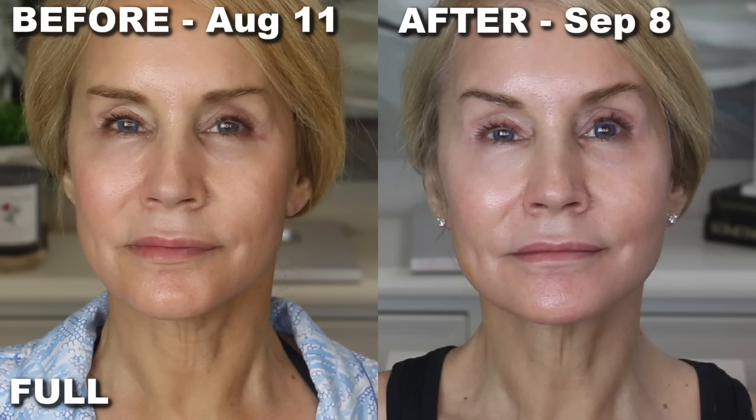I still have crepey skin — I am 64 years old — but I think my neck definitely looks better than it did 30 days ago. Here is a look at my full face before I started using it on August 11th, and here I am after on September 8th, which is about 28 days later. Looking at the overall look of my face, I really feel like it looks quite a bit more firm than it did in the before picture. The nasal fold area might look a little better, and along the chin line it looks a little firmer as well.